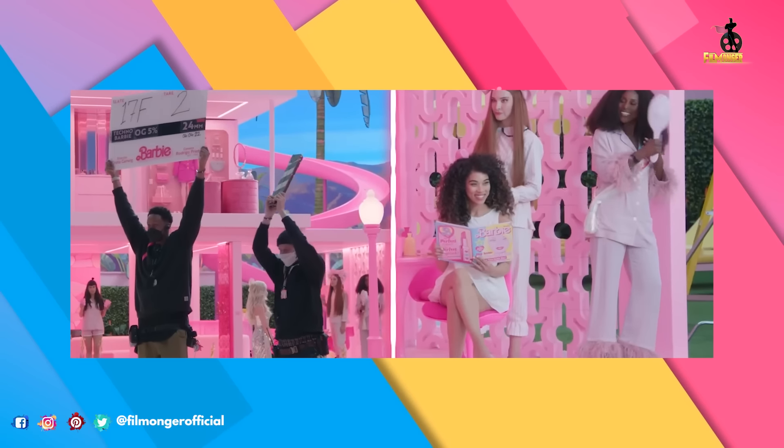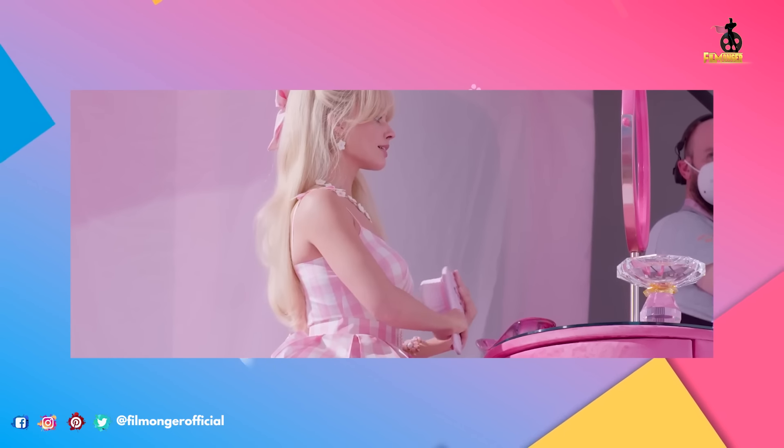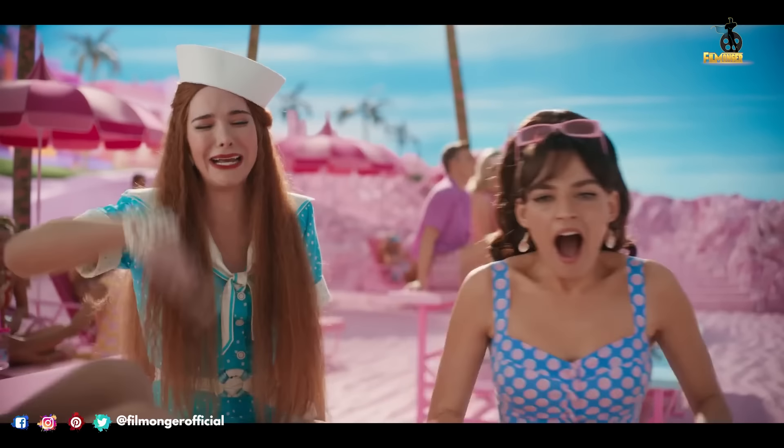We are right next to Barbie's wardrobe and this is where she brushes her hair. Ivana, our hair and makeup designer, and I have had a lot of fun on this job. Will Ferrell plays the CEO of Mattel in the film, and the creators had to make a world of Barbies and Kens. The cameras began rolling for the Barbie movie on March 21st, 2022.